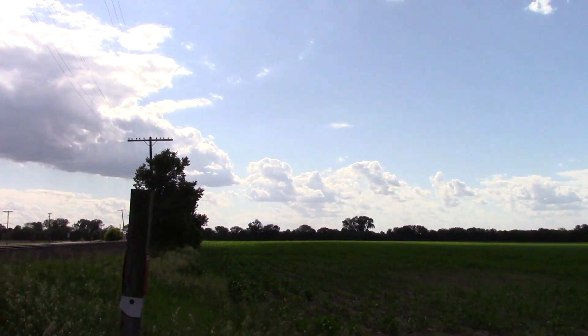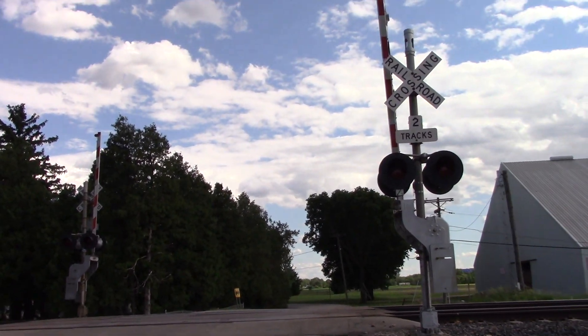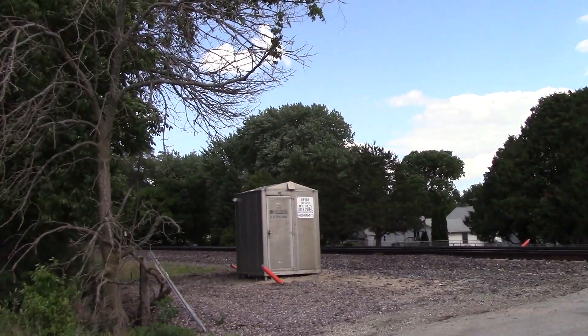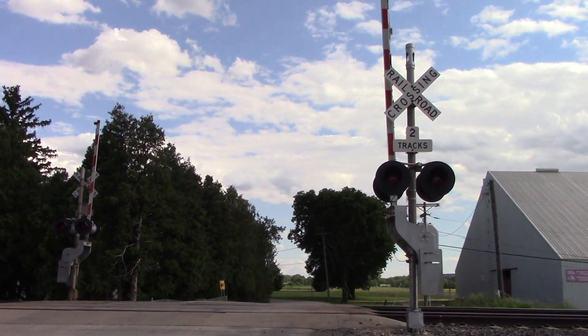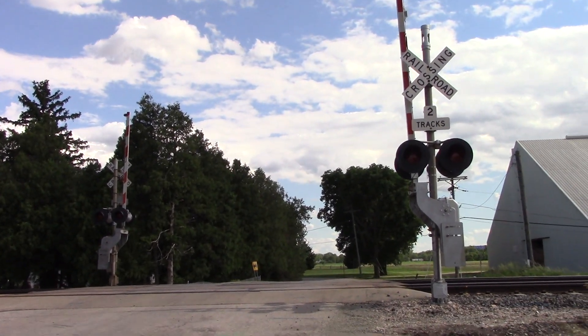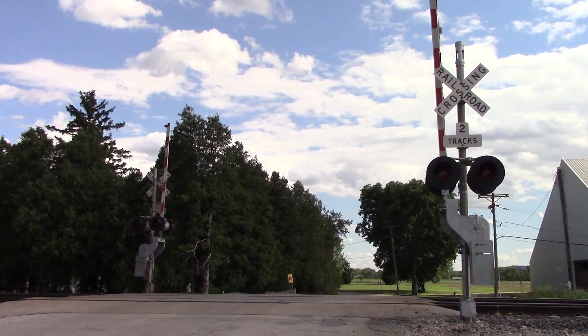And now we've got more CNW history disappearing with all the crossing signals. Plus I think the remaining searchlights are going to be going soon — at Maple Park, at Cortland, Machusa, and Nelson. So if you like searchlight signals you better get out there soon and film or photograph them.